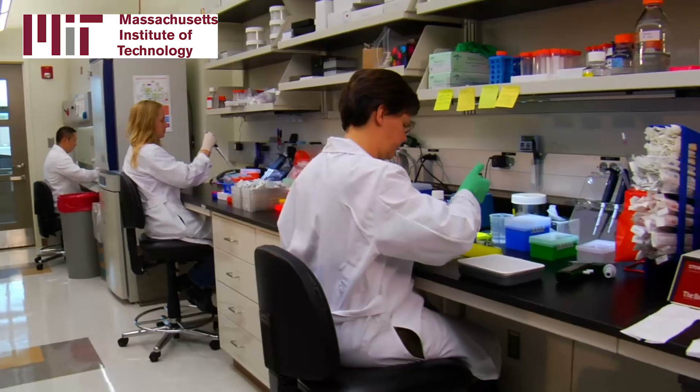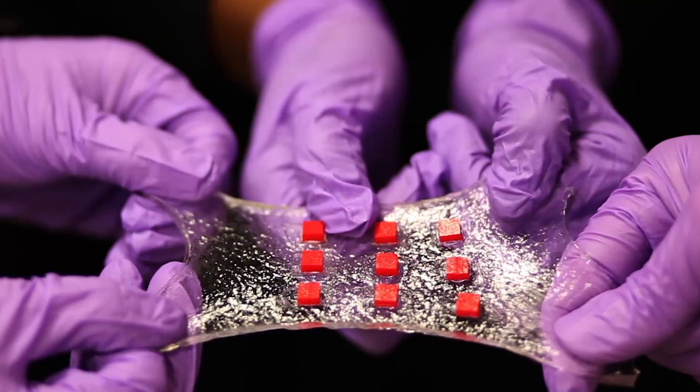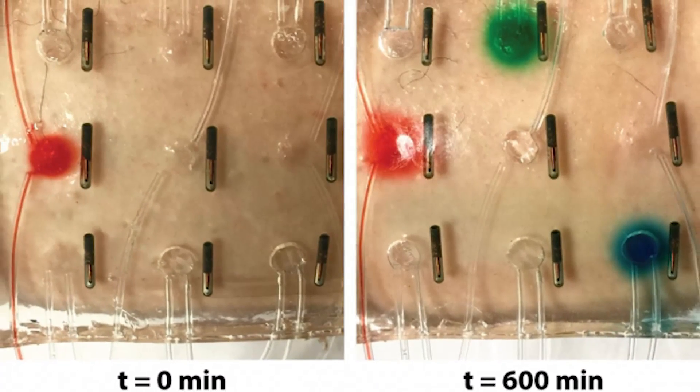Engineers at MIT have developed a bandage made from a stretchy, rubbery hydrogel. Embedded with a range of electronics and drug reservoirs, the dressing monitors a wound, administers drugs, and alerts a doctor when more medicine is needed.